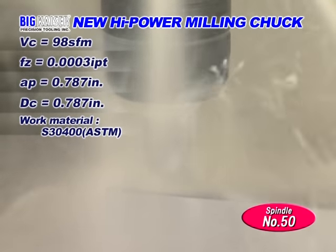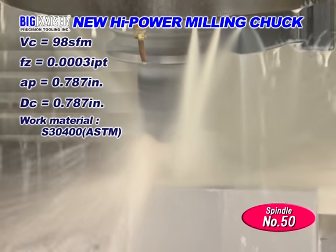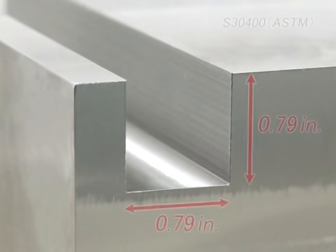In many cases, a large amount of coolant is required for machining hard to cut materials. BIG's Milling Chuck has the sealing structure to completely prevent coolant from entering the tool holder.